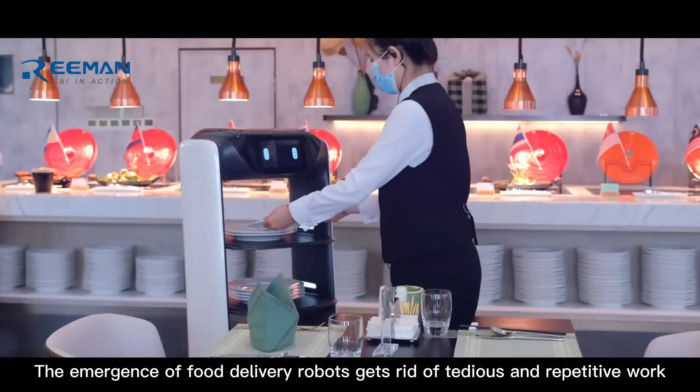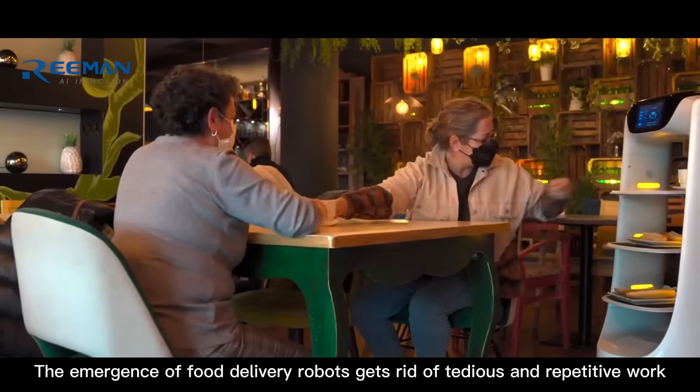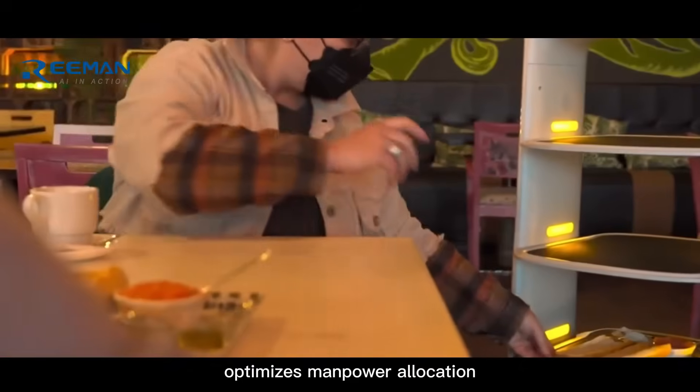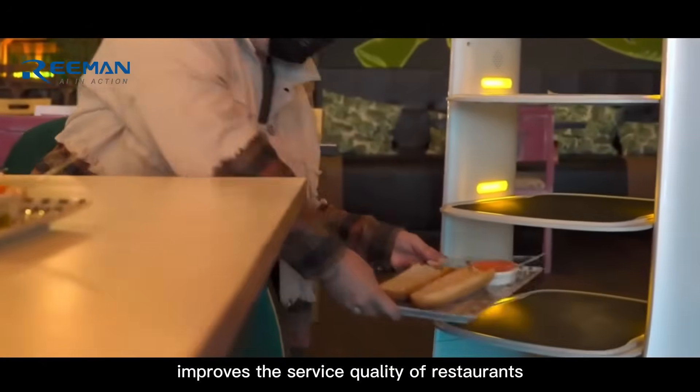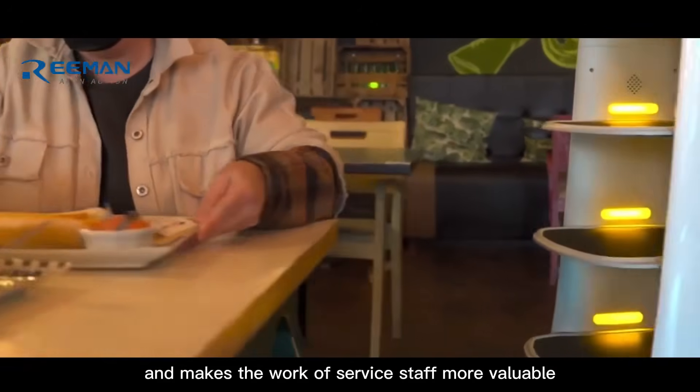The emergence of food delivery robots gets rid of tedious and repetitive work, optimizes manpower allocation, improves the service quality of restaurants, and makes the work of service staff more valuable.